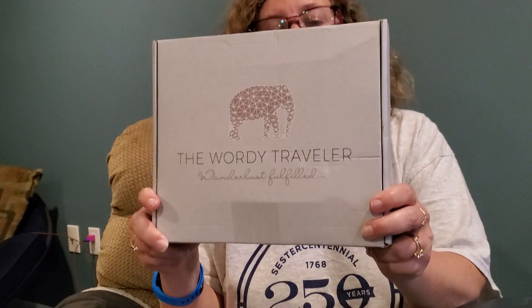Hey everybody, welcome back to my channel. Today I'm unboxing the Wordly Traveler Box.